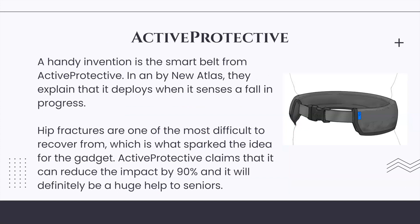Active Protective claims that the smart belt can reduce the impact of a fall by 90 percent, which will definitely be a huge help to seniors.